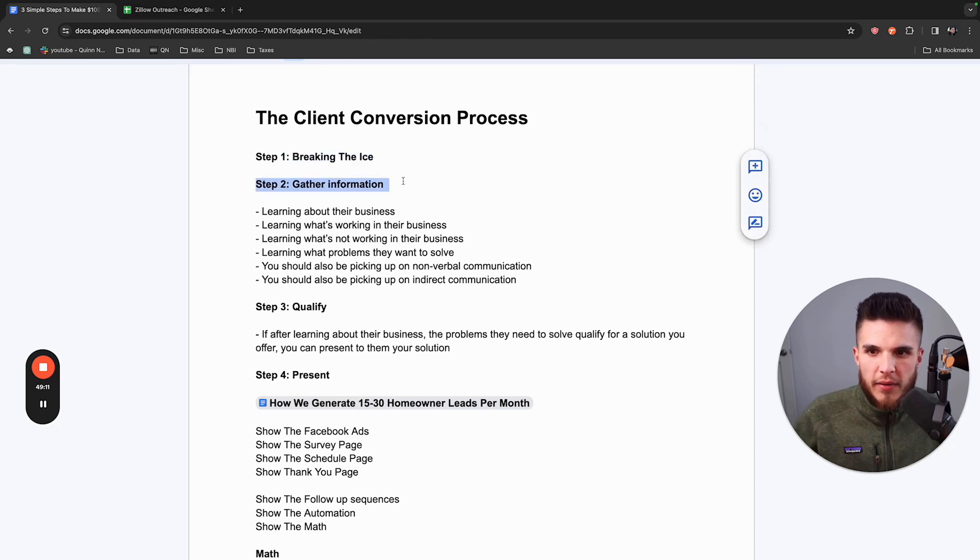Then, from there, gather information. You might say something like: 'I appreciate your time and I want to keep this quick. I really just wanted to learn about your business and see if there's an opportunity for us to work together. I'm looking for long-term partnerships. I saw your three listings that you have right now — what are you doing currently to get those listings? Are you getting referrals? Are those word of mouth? What systems do you have in place that's allowing you to consistently get listings in that area?' Then they'll tell you all this stuff.